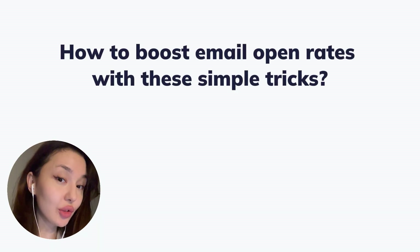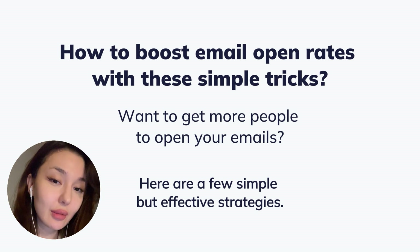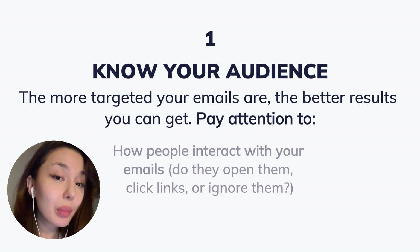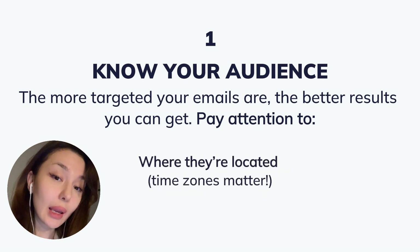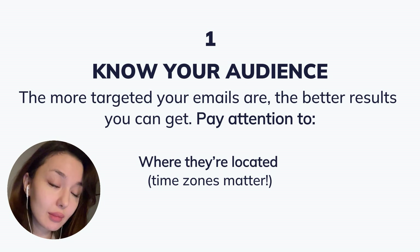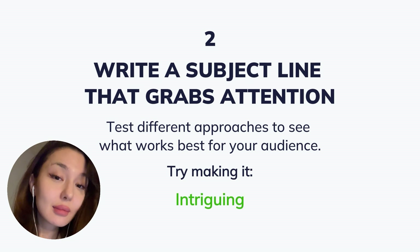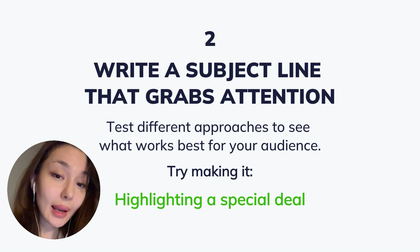How to boost email open rates with these tricks. Want to get more people to open your emails? Here are a few simple but effective strategies. First, know your audience — the more targeted your emails are, the better results you can get. Pay attention to how people interact with your emails: do they open them, click links, or just ignore them? Where they are located matters — time zone really matters. What interests and motivations drive them? Second, write a subject line that grabs attention. Test different approaches to see what works best for your audience: try making it intriguing, unexpected, personal, focused on clear benefits, or highlighting special deals.